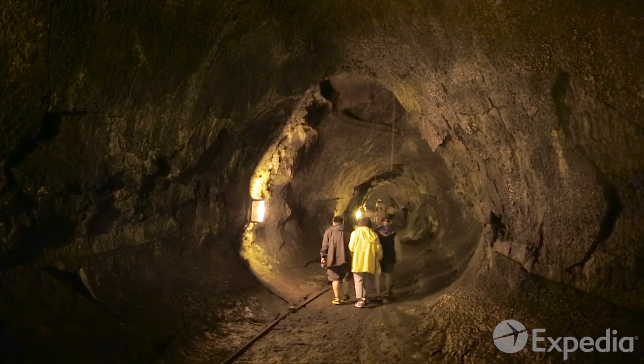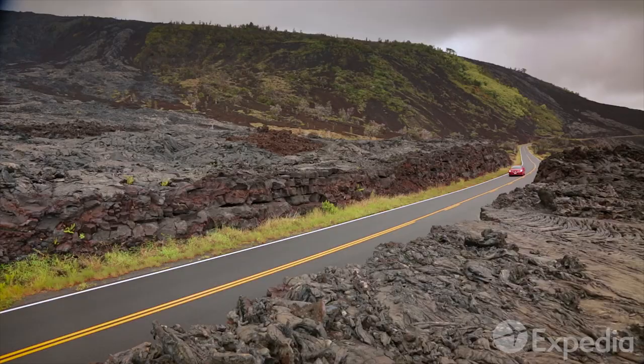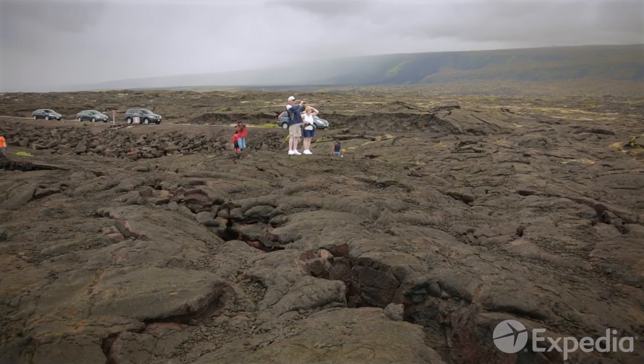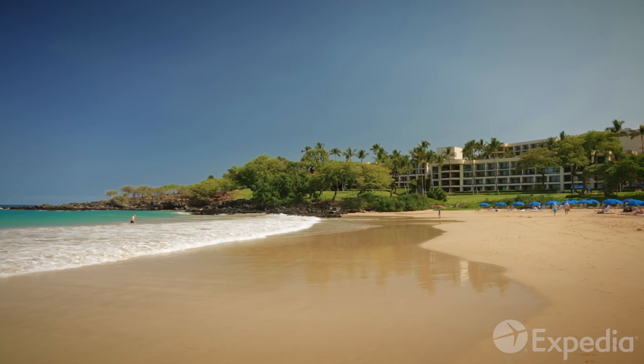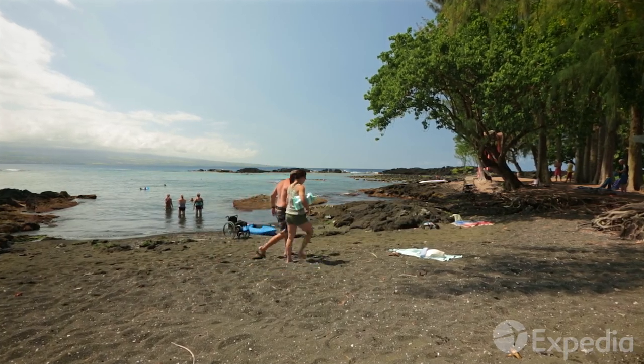Set out exploring to see the island's natural wonders. Take a few days to drive around the Big Island. Remember, nobody's in a hurry here, so take your time and expect some unusual road closures. The resort-rich west side of the Big Island offers black lava beaches, history, and water sports.